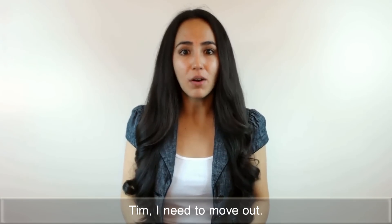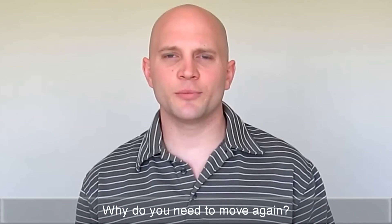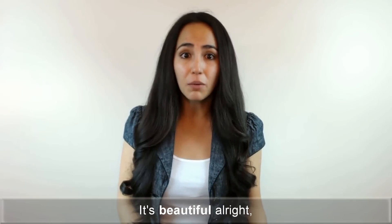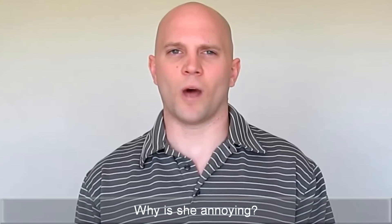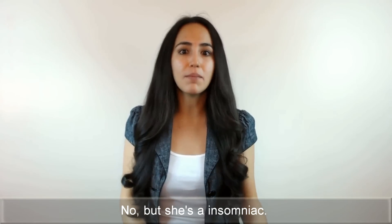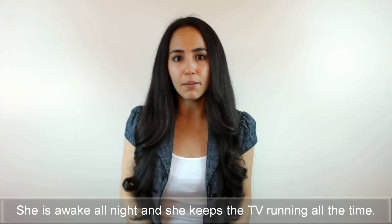Tim, I need to move out. My present apartment is unlivable. Why do you need to move again? You just moved a month ago, and you said it was beautiful. It's beautiful, alright, but my roommate Hannah is very annoying. Why is she annoying? Is she very talkative? No, but she's an insomniac. She's awake all night, and she keeps the TV running all the time.